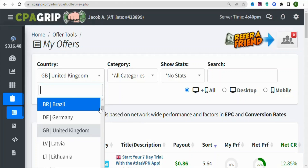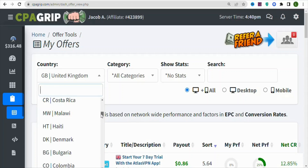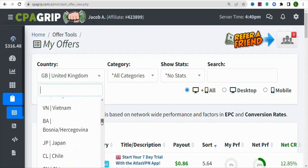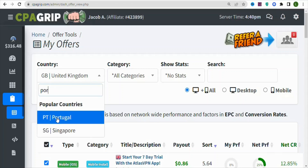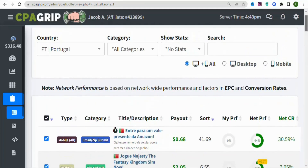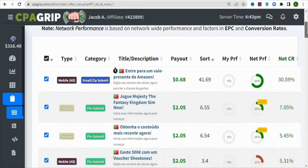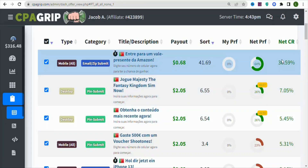In case you don't have a traffic source in the United Kingdom or the payout is low, you can select any country that you want. You can promote offers outside your country, but you have to promote to the right people. In this case, I'm going to search for Portugal to show you offers that will pay a higher amount per lead.